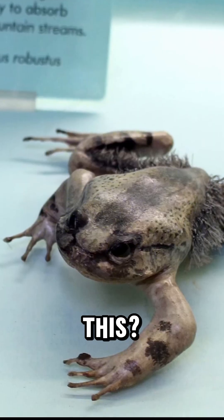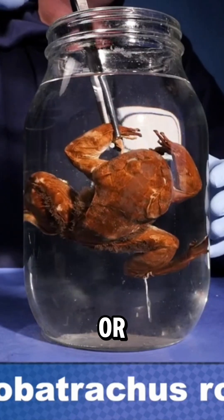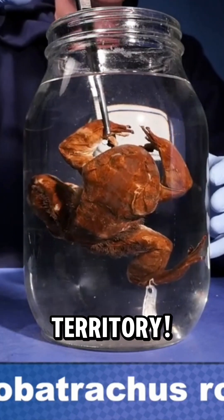But why does it do this? Scientists believe it's used for self-defense against predators, or even to fight other frogs over territory.